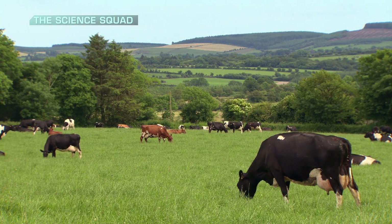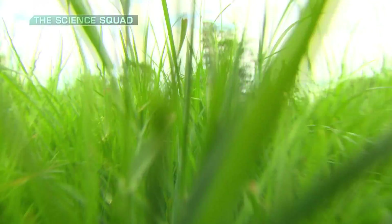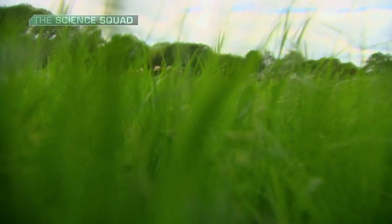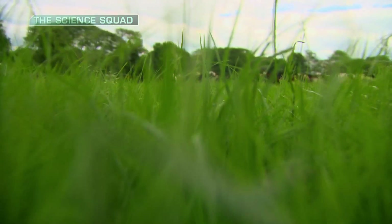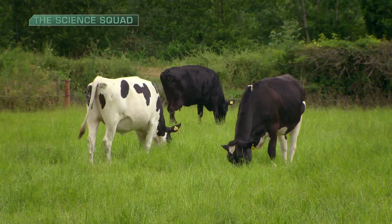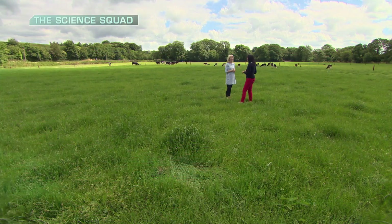Cows happily grazing on green grass is an image that Ireland is renowned for, but lurking between the blades of grass is a dangerous threat — a deadly parasite hidden and ready to attack cattle and sheep. Liver fluke costs Irish farmers up to 90 million euro a year. Liver fluke are essentially what we call an endoparasite — parasites that exist inside the body. Some don't cause damage, but unfortunately liver fluke can.